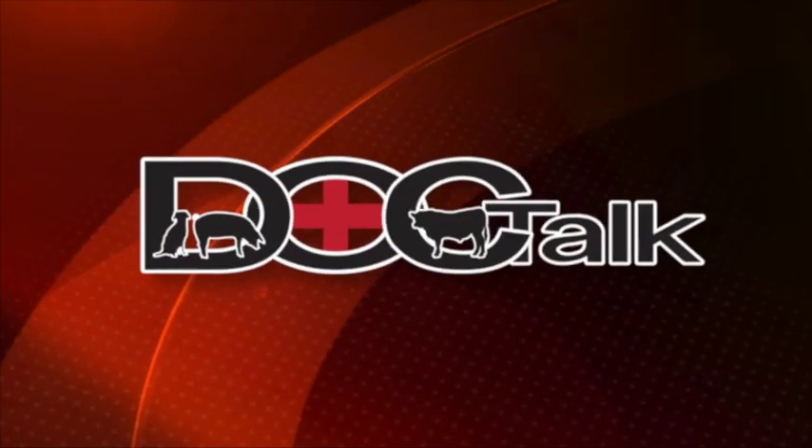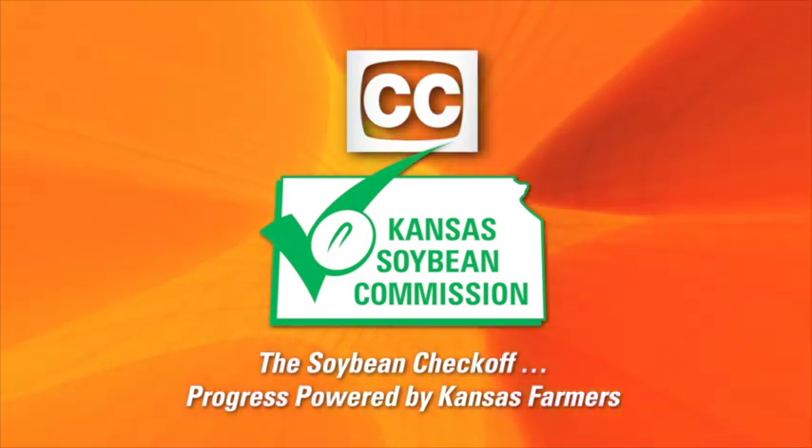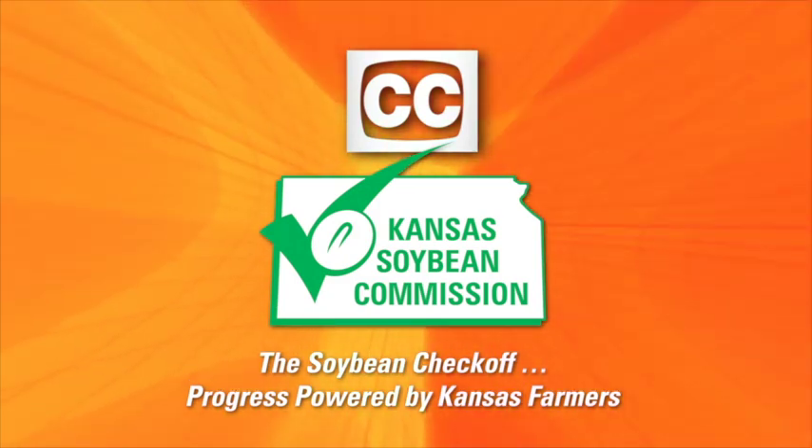Folks, thanks for watching DocTalk today. Dr. Dave, thanks for being with us. Great to have you on the show. Great information. Remember, always work with your local practitioner. If you want to know more about what we do here at Kansas State University, you can find us on the web at www.vet.ksu.edu. You've been watching DocTalk. I'm certainly glad that you joined us today. I'm Dr. Dan Thompson from Kansas State University, and I'll see you down the road.